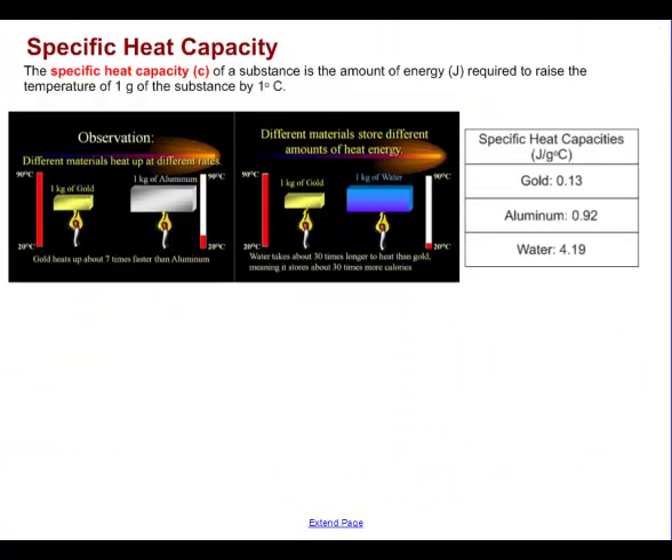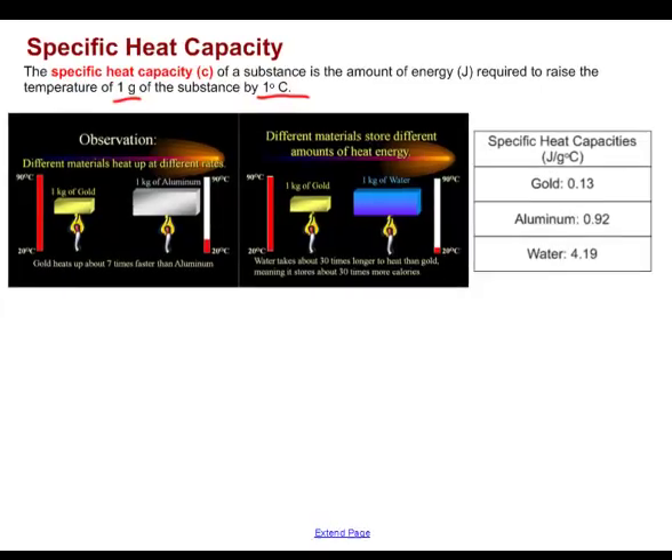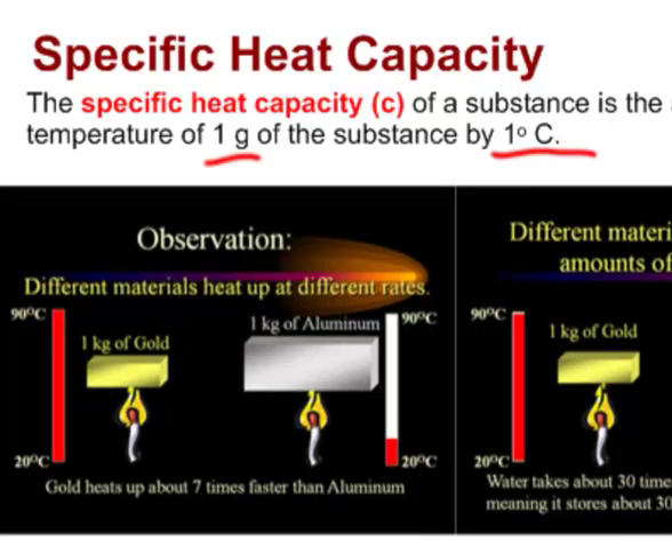Specific heat capacity — symbol: lowercase c — is the amount of energy in joules required to raise the temperature of one gram of a substance by one degree Celsius. Comparing gold and aluminum: if you supply the same amount of heat to a kilogram of each, gold heats up much more than aluminum. That's because gold has a very small heat capacity — only 0.13 joules per gram degree Celsius — whereas aluminum's heat capacity is 0.92 joules per gram degree Celsius.